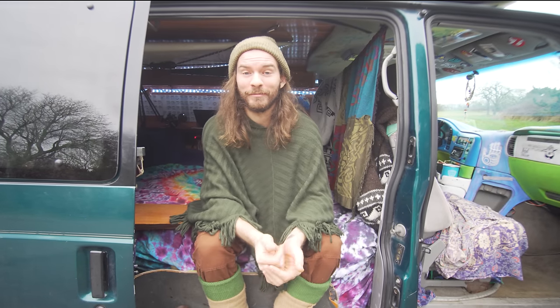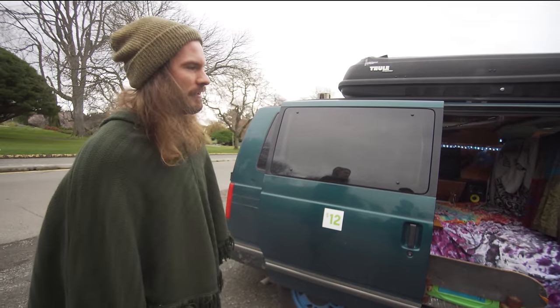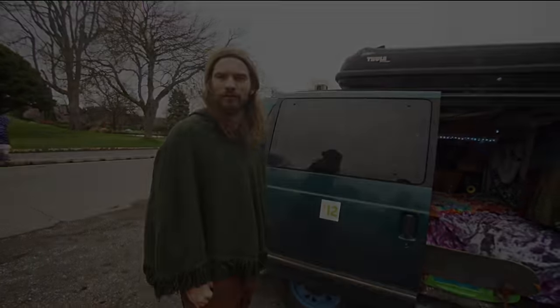Hey, my name's Ben and this is my van Khlo. This is a 1997 Astro van and I got it like three and a half, four years ago.